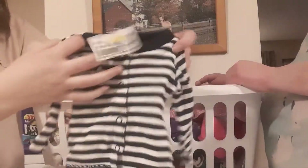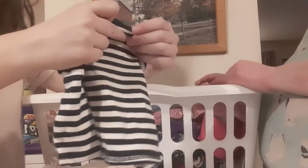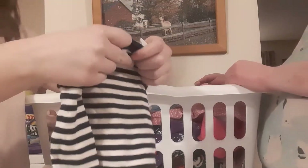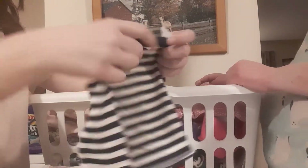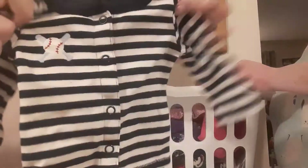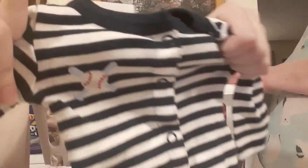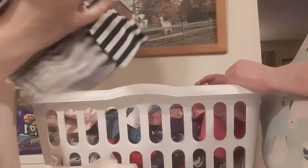I looked for some boy clothes because we always need more of those — and more babies that are boys. This one is Just One You, made by Carter's. This is a newborn long-sleeve shirt for a little boy. It's a button-up shirt with a little baseball bat and baseball on it. Really, really cute.